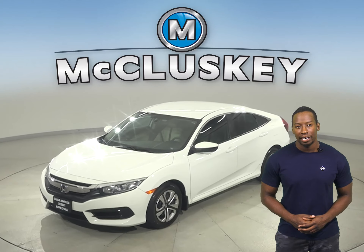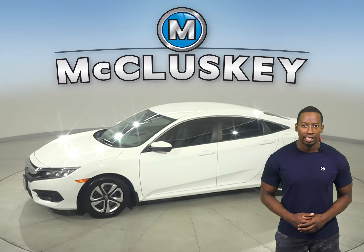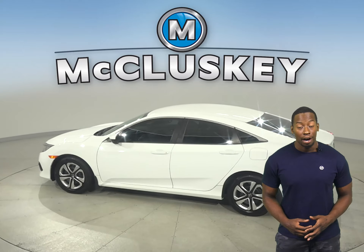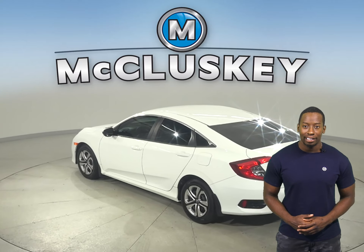If you're looking for a reliable four-door sedan, check out this low-mileage 2017 Honda Civic. This vehicle has just under 26,000 miles on the odometer. It gets excellent gas mileage, up to 41 miles per gallon on the highway, making it a great daily driver.